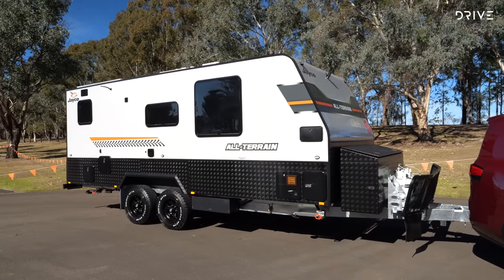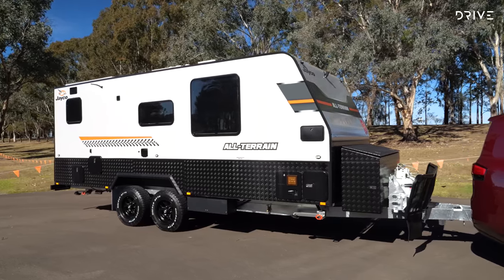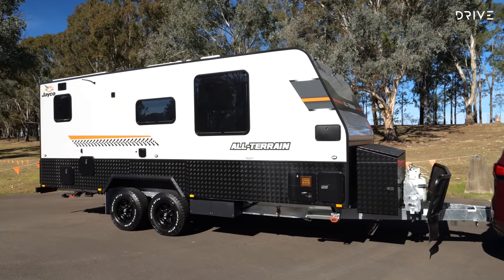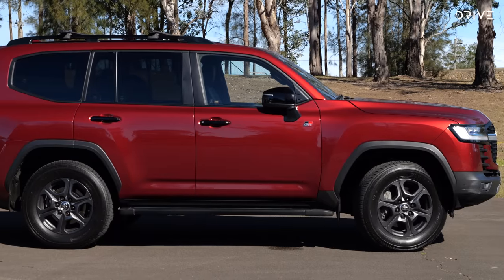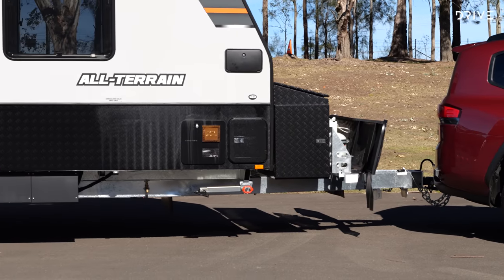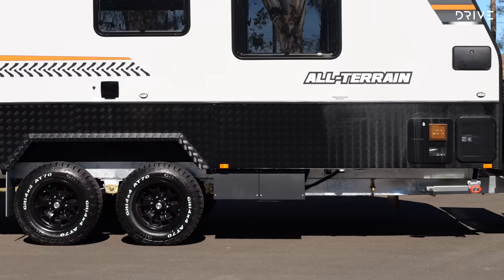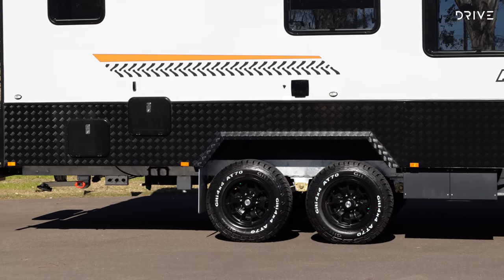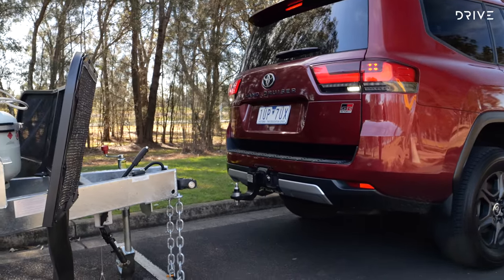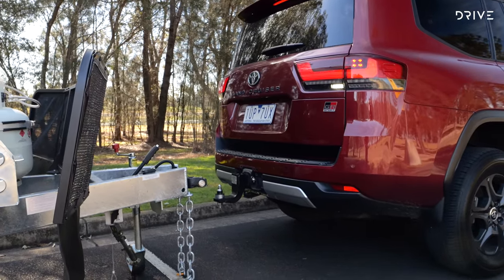Our caravan here is a 19-foot Jayco all-terrain weighing 2,490 kg unladen, leaving a payload of 401 kg once you account for the 10% tow ball mass of 249 kg. However, don't forget to account for whatever gear you load into the van and how heavy your tow ball is in the real world.